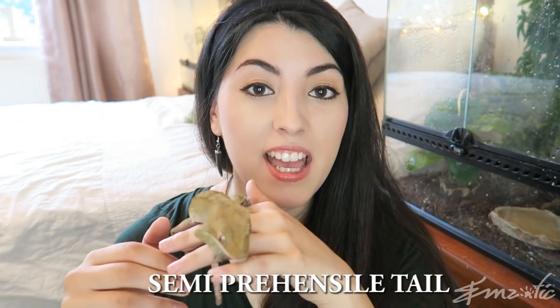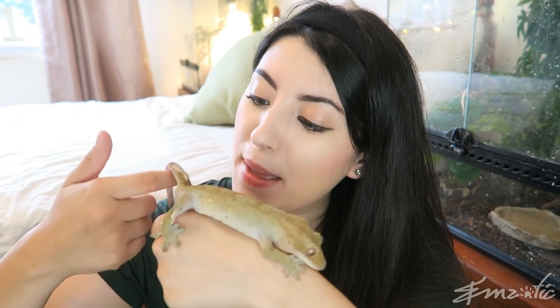Check out this tail — do you see the way that tail wraps around my finger? That's because they have what's known as a semi-prehensile tail. A prehensile tail is one which can be used like a fifth limb and can wrap around things — a lot of monkeys have prehensile tails. The crested gecko's semi-prehensile tail isn't as strong as a fully prehensile tail, but it helps them with their balance. Sometimes babies, when they're learning how to jump, will hold on to something with their tails and try to jump, which can be very comical.